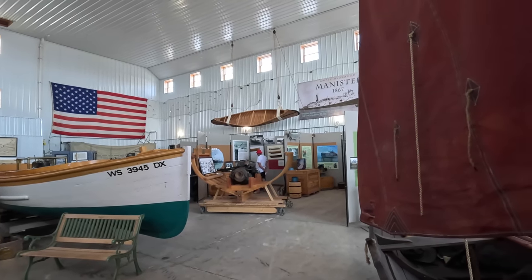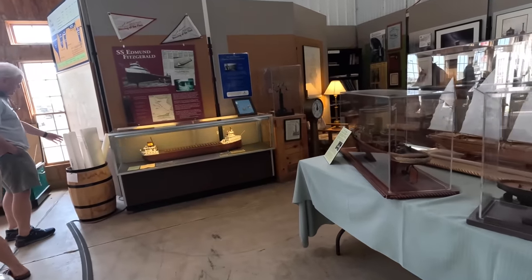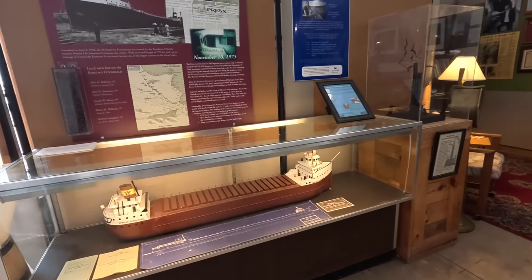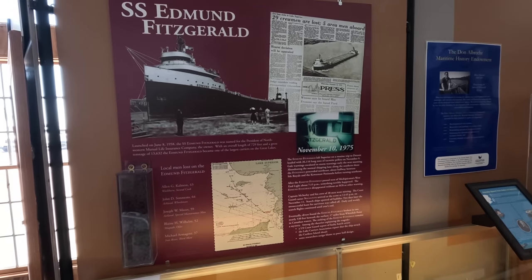Pretty darn cool. You can see it's not super big, but it's free — definitely worth it. Come in here if you get a chance. And the Edmund Fitzgerald — we see that in almost all the museums up here. That song sure made that famous.